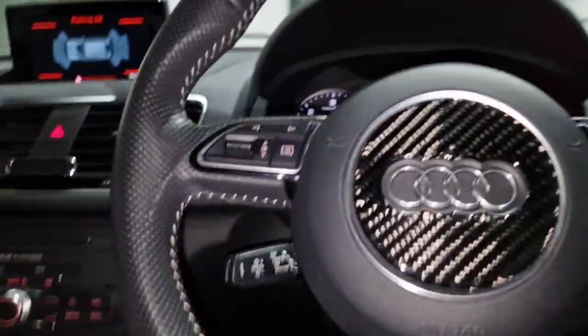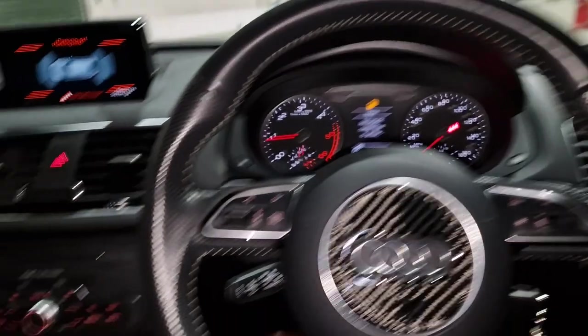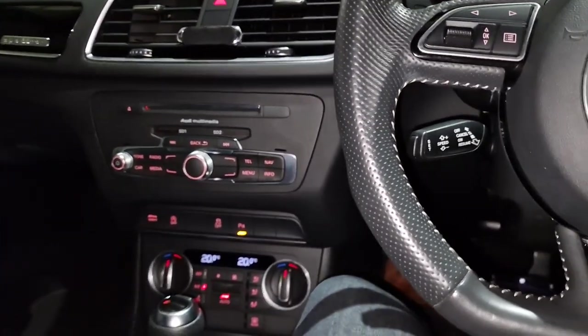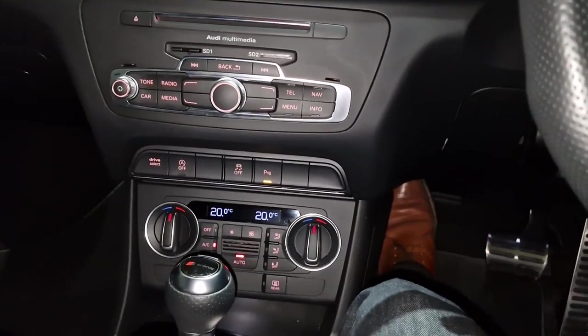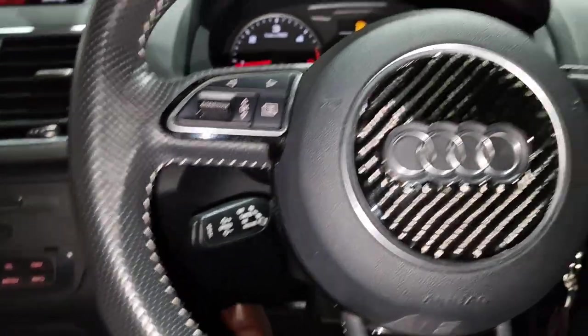The interior — I can't get over how nice this vehicle is. We get some cars in and they've been, strange word, used and abused, but this one has really, really been looked after. And I think we can really see that.